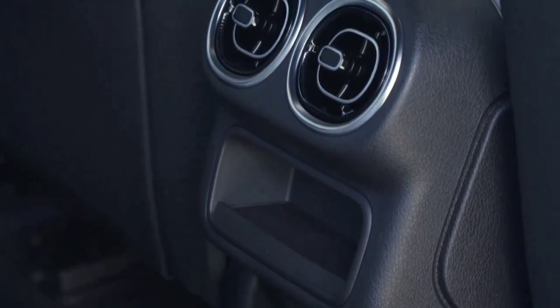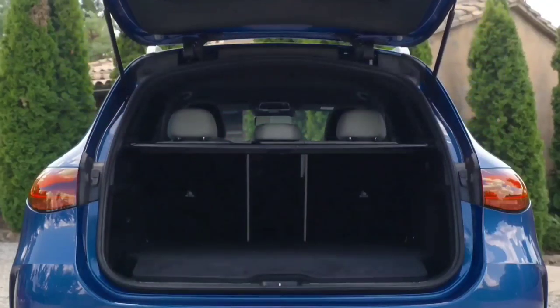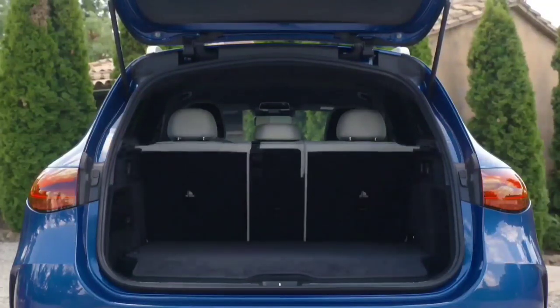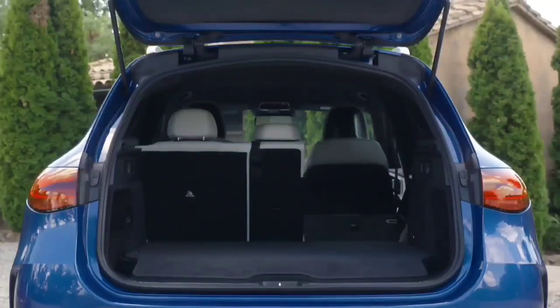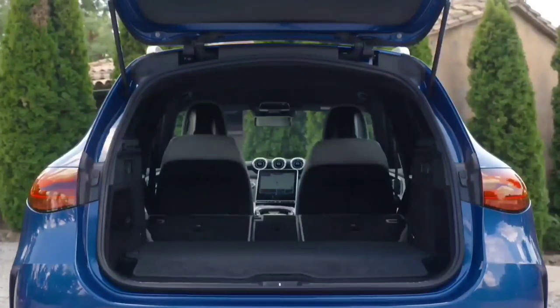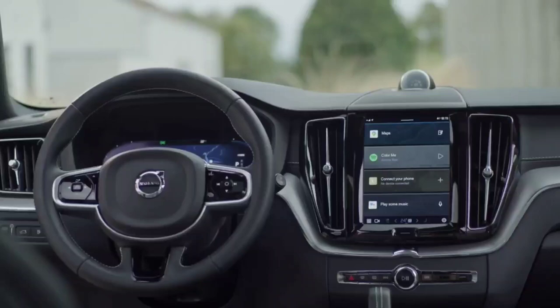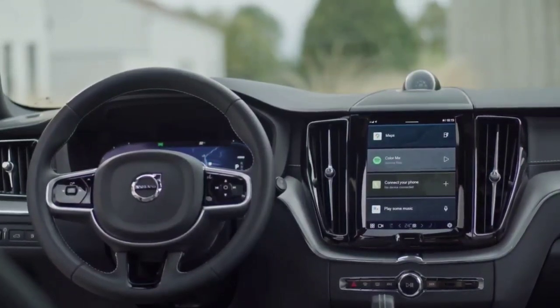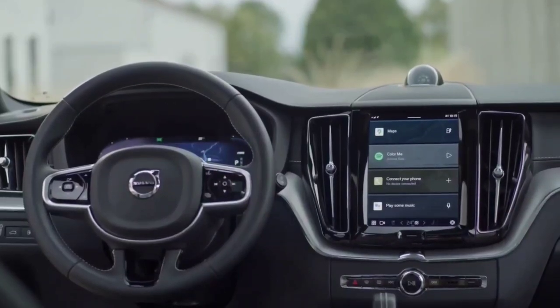Since the Mercedes-Benz GLC 300 is much slimmer than the Volvo XC60, it'll be much easier to find a wide enough space in a crowded parking lot. When looking at overall length, the Mercedes-Benz GLC 300 takes up about the same amount of space in your garage as the Volvo XC60. However, the Mercedes-Benz GLC 300 has a larger turning radius than the Volvo XC60, making it slightly more difficult to maneuver in and out of tight spots.